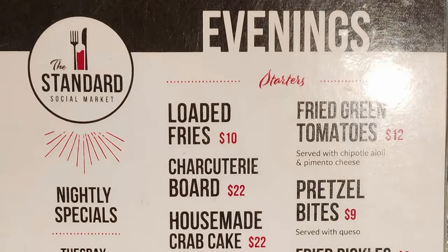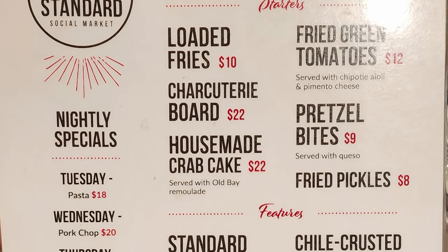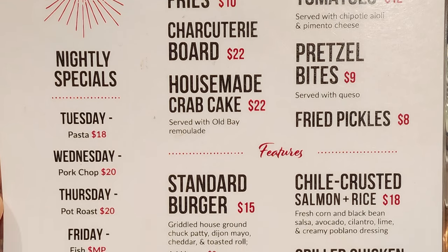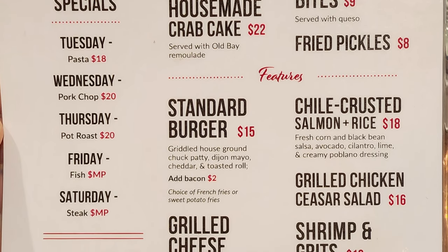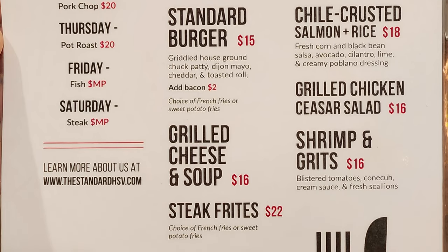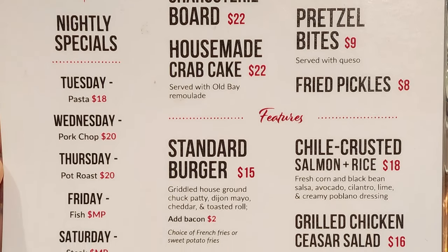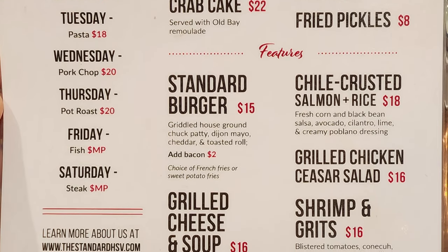Let's check out their dinner menu. For starters they have loaded fries, fried green tomatoes, charcuterie board, house-made crab cake, pretzel bites, and fried pickles. Their features include a standard burger, chili crusted salmon and rice, grilled chicken caesar salad, grilled cheese and soup, shrimp and grits, steak treats, and bacon chicken ranch flatbread. They also have nightly specials: Tuesday pasta, Wednesday pork chop, Thursday pot roast, Friday fish, and Saturday steak.